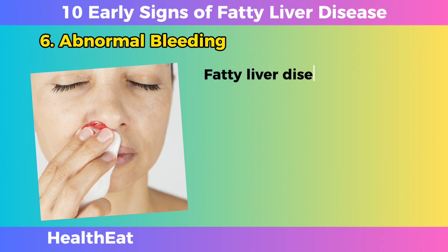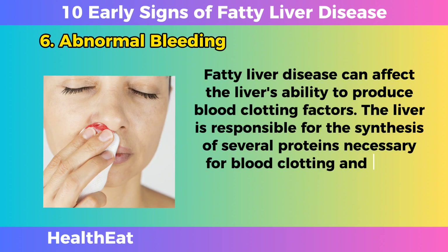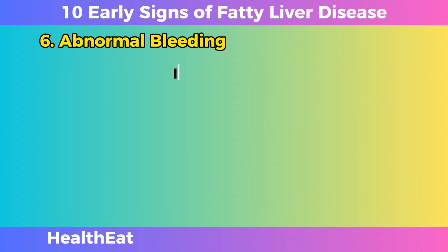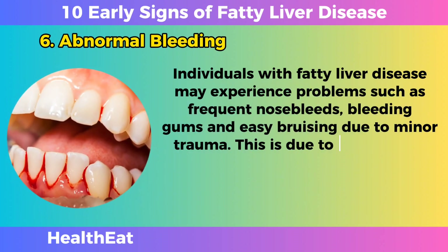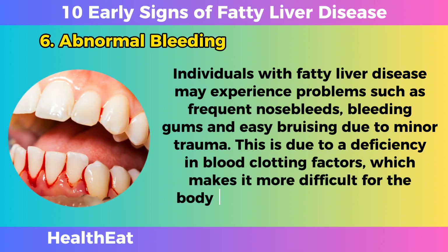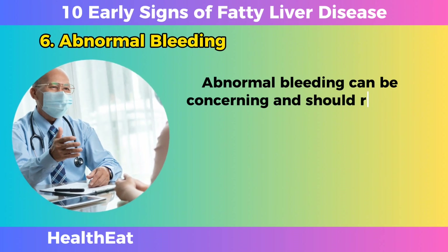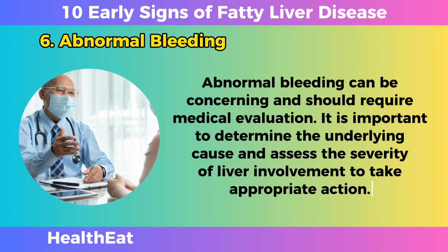Abnormal Bleeding. Fatty liver disease can affect the liver's ability to produce blood clotting factors. The liver is responsible for the synthesis of several proteins necessary for blood clotting, and when its function is impaired, it can cause abnormal bleeding. Individuals with fatty liver disease may experience frequent nosebleeds, bleeding gums, and easy bruising due to minor trauma. This is due to a deficiency in blood clotting factors, which makes it more difficult for the body to stop bleeding effectively. Abnormal bleeding should require medical evaluation to determine the underlying cause and assess the severity of liver involvement.